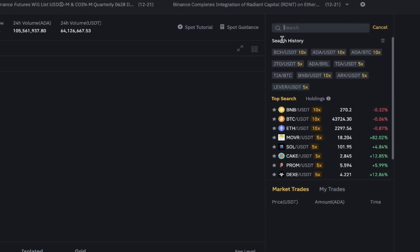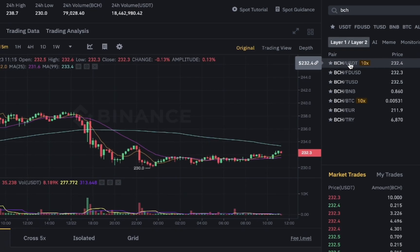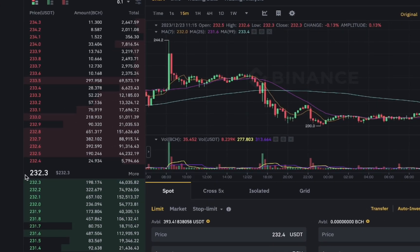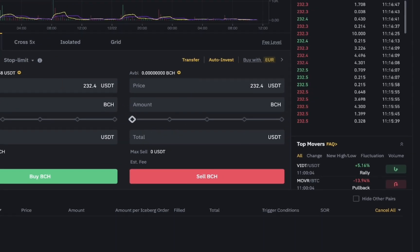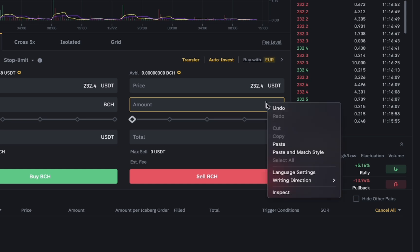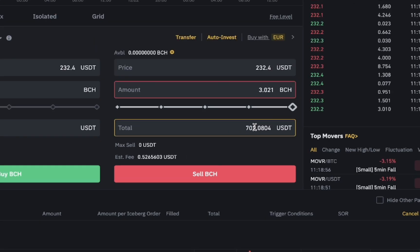Let's check how much we'll be selling our Bitcoin Cash for once it's confirmed on Binance. Searching for BCH, we'll be selling at around $232.3 to $232.4. With this trade on approximately $700 capital, we're looking at about $1 in profit. If you had used $1,000 or $2,000, the profit would be higher — the more capital you use, the greater the profit potential.